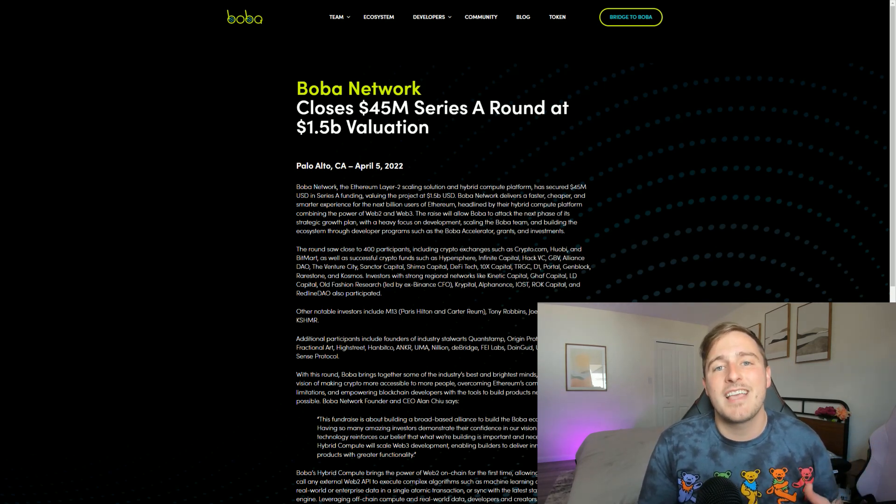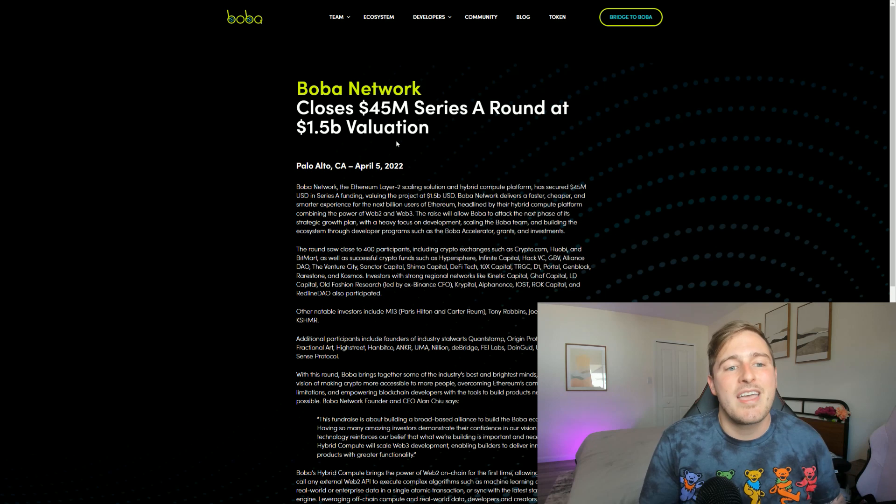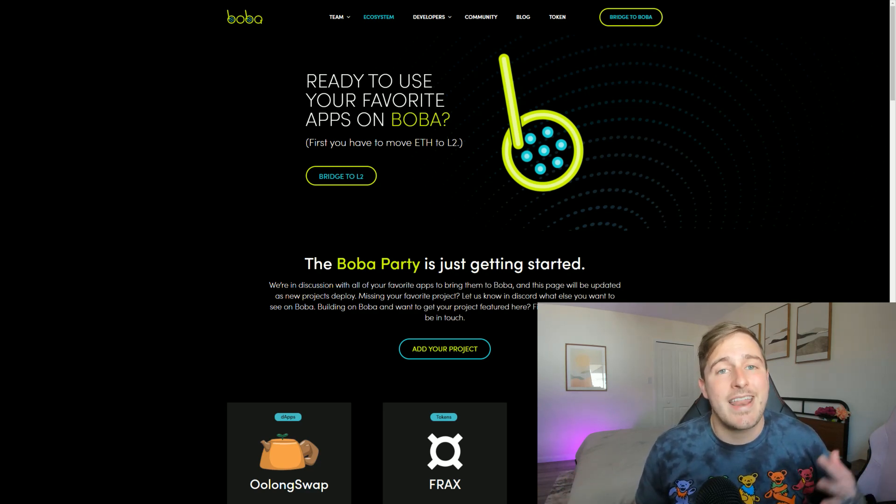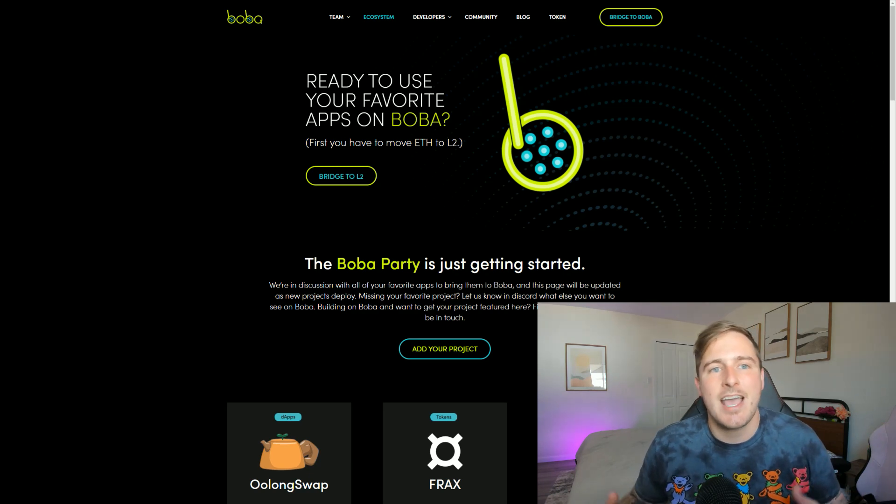They recently closed their $45 million Series A on April 5th at a $1.5 billion dollar valuation. That $1.5 billion valuation is absolutely insane — that is no small feat. As this kind of valuation has been coming about, there's been so much momentum toward the Boba Network, with different crypto projects, dApps, and NFT projects all popping up.